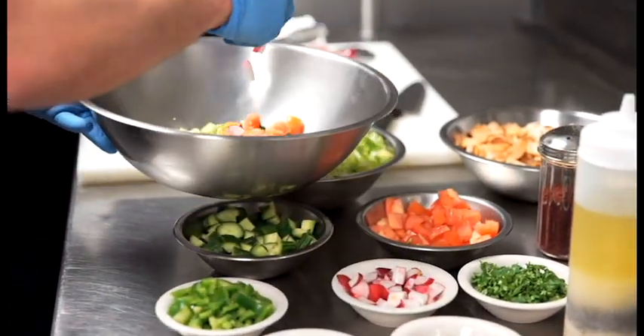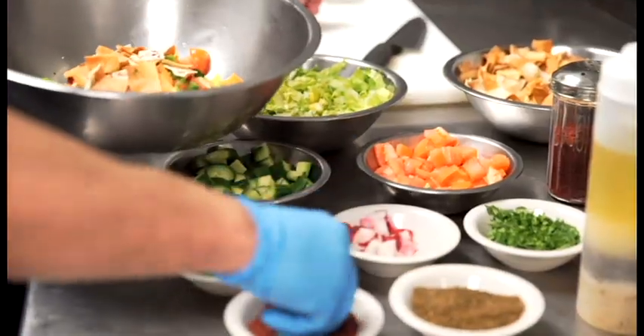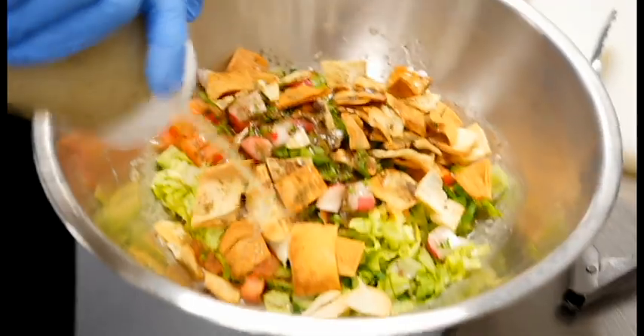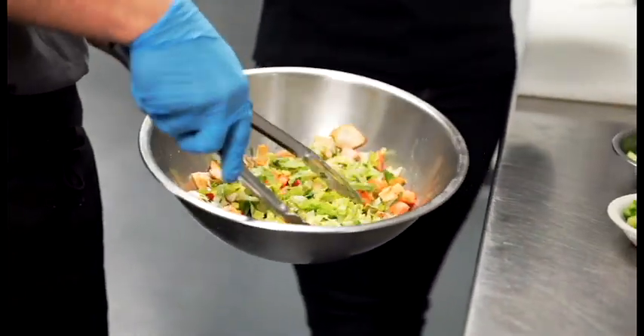Some radish, some peppers, fresh cut parsley, some pita chips, sumac — a little bit of a sour seasoning — and zata, which is a mix of thyme and sesame. And a homemade dressing that's made of olive oil, garlic, lemon juice, and some dried mint.